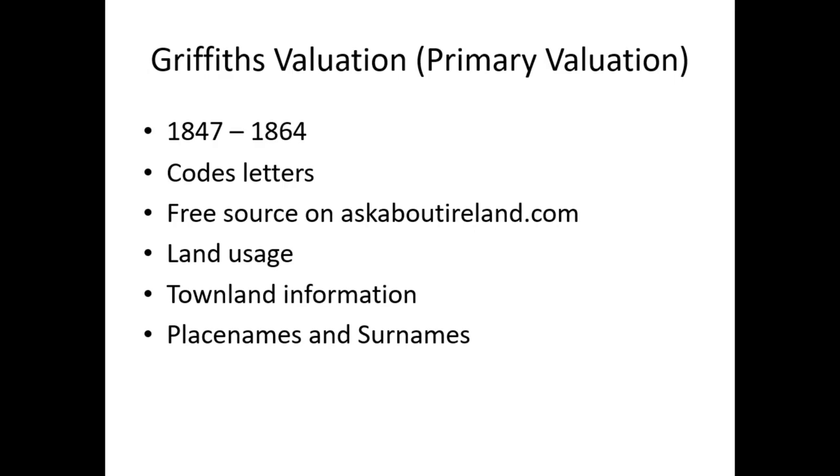Griffith's Valuation covers land usage, townland information, place names, and surnames. It's a primary valuation named after Richard Griffith, who died in the 1890s nearly 90 years of age. He was very involved with the Ordnance Survey mapping and had looked at geological maps of Ireland in the 1820s. It was a property tax and a census substitute.